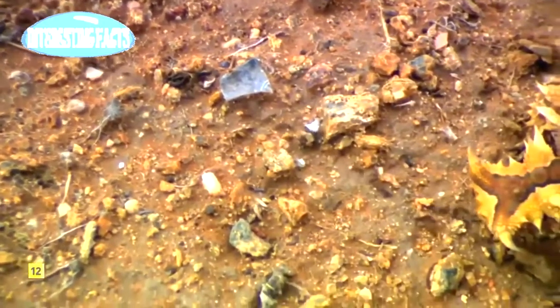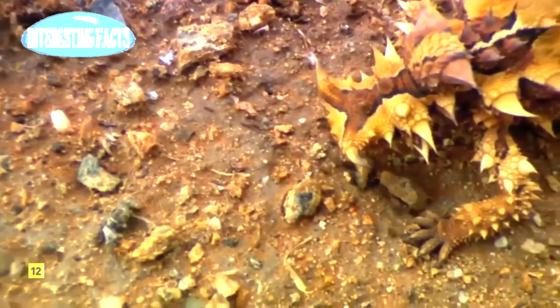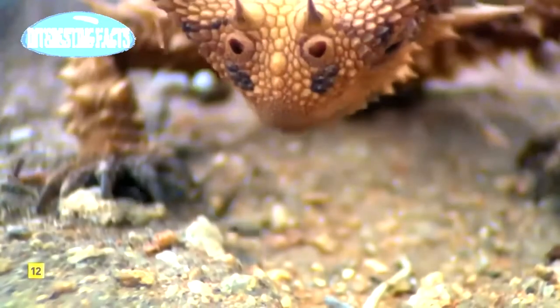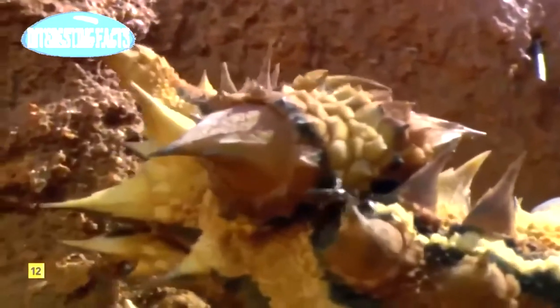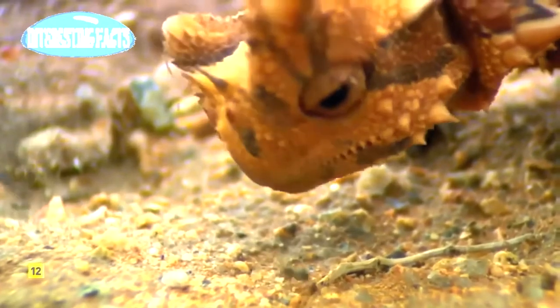Most mornings, after warming up in the sun, it locates a trail of foraging ants — not a difficult task in the desert. Then it lets the conveyor belt deliver food one bite at a time. A single ant isn't that nutritious, so the thorny devil has to eat a lot of them: around 750 a day.